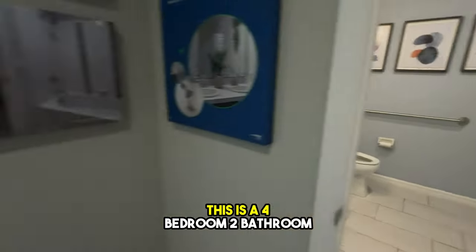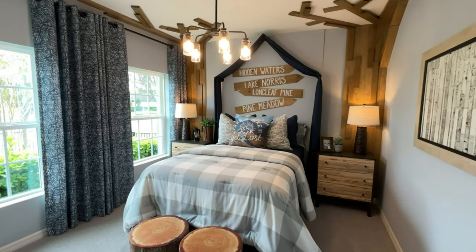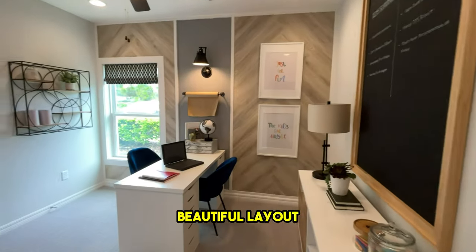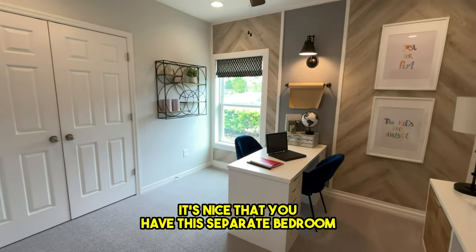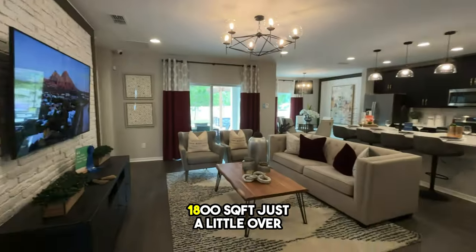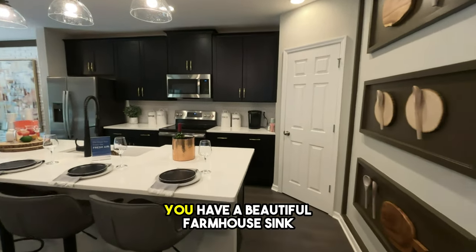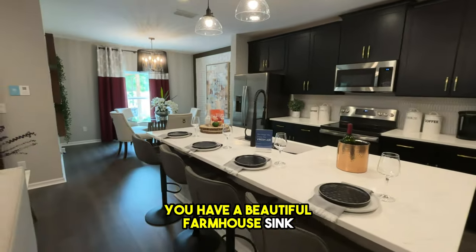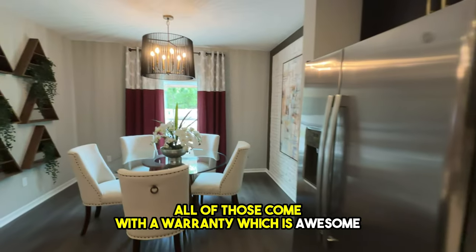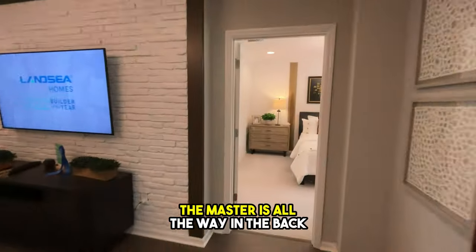This is a four bedroom, two bathroom home — about 1800 square feet, just a little over. It's a beautiful layout. It's nice that you have this separate bedroom away from the other two at the front of the house. This kitchen is just gorgeous — you have a beautiful farmhouse sink, lovely appliances, and of course all of those come with a warranty, which is awesome. And then the master is all the way in the back.